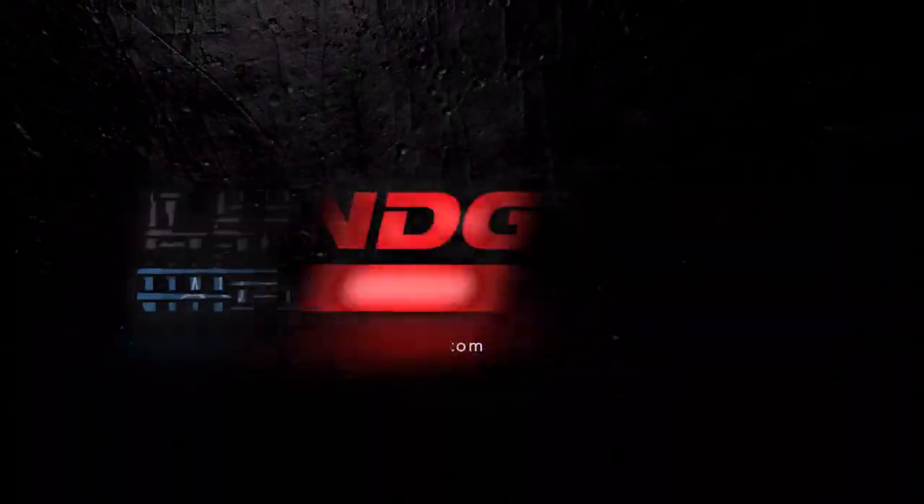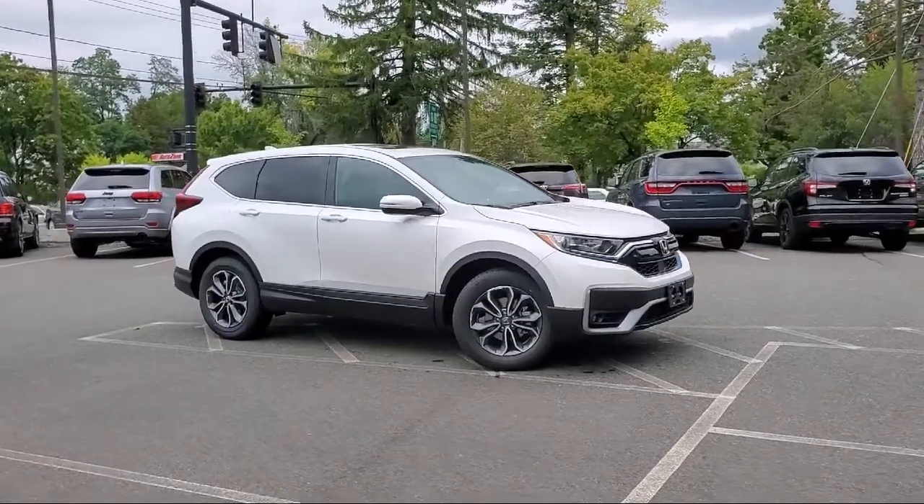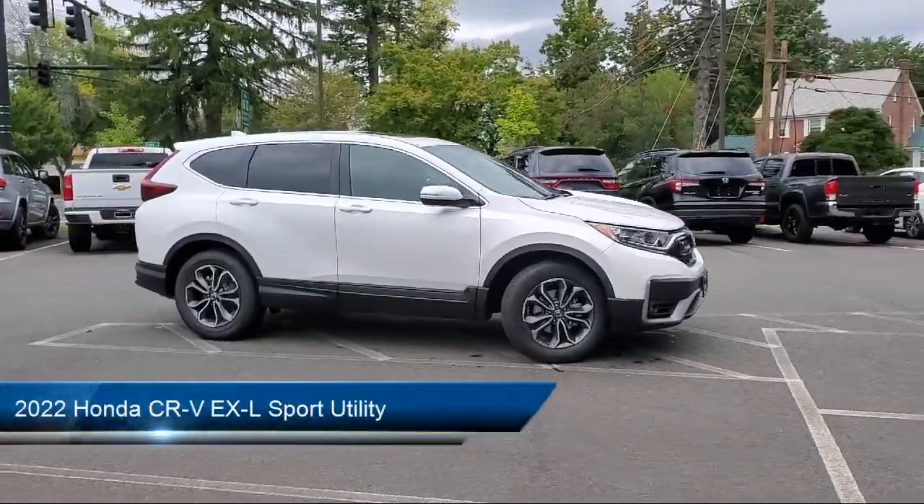Welcome to Lundgren Honda of Greenfield. Here's a look at another one of our new Hondas from our great selection.